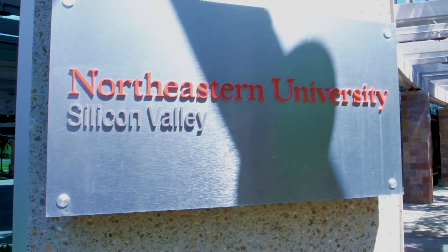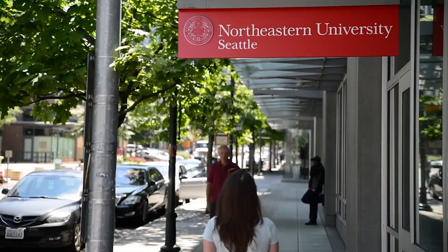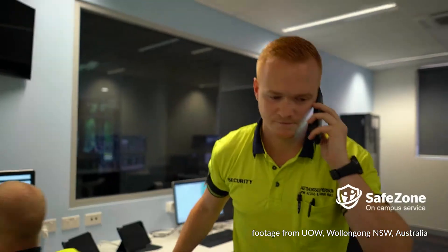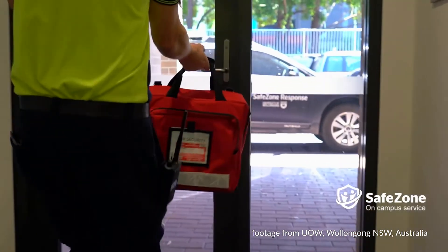If you're at one of our regional campuses or even anywhere else in the world, you can still use SafeZone. The app will automatically route you to the local emergency number no matter where you are.